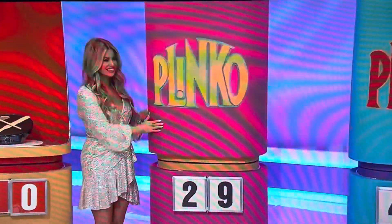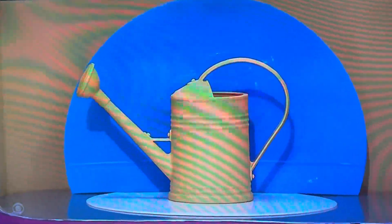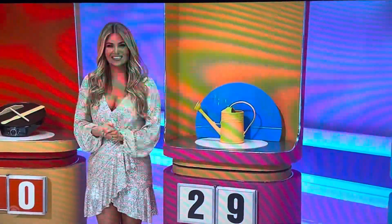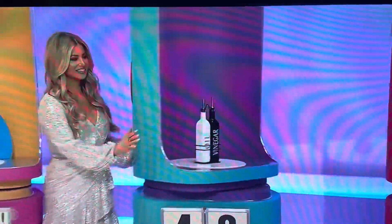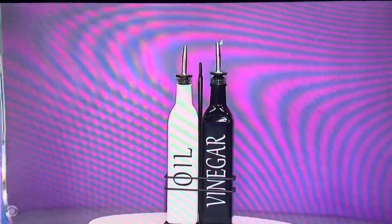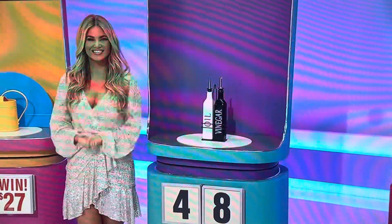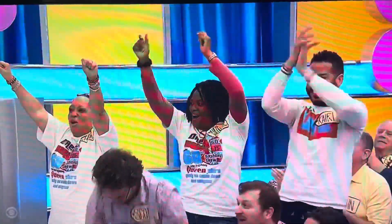Second item: a plastic indoor-outdoor watering can with a half-gallon capacity. Does the price start with a two or end with a nine? Mary says two — correct, it's $27. Third item: an oil and vinegar dispenser set that comes with a caddy. Does it start with a four or end with an eight? Mary says ends with an eight — correct, it's $18.